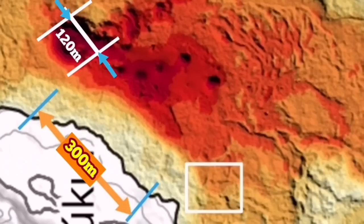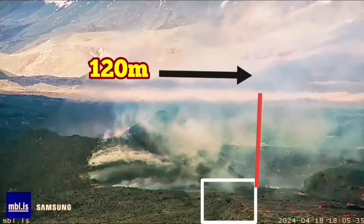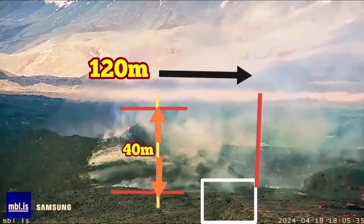Based on that, we can use the image from MBL to measure the height of the volcano. The white rectangle marks the base of the cone, and you can see 120 meters across to the other side. The height of the volcano at its highest point is in my estimate around 40 meters — this is the closest we can get to estimating the size, and 40 meters looks realistic.